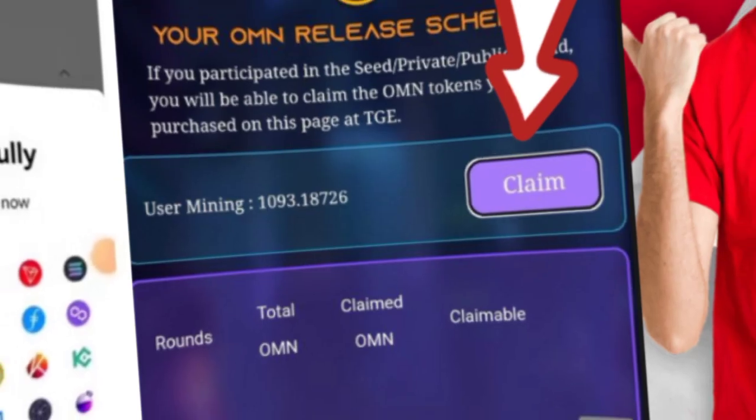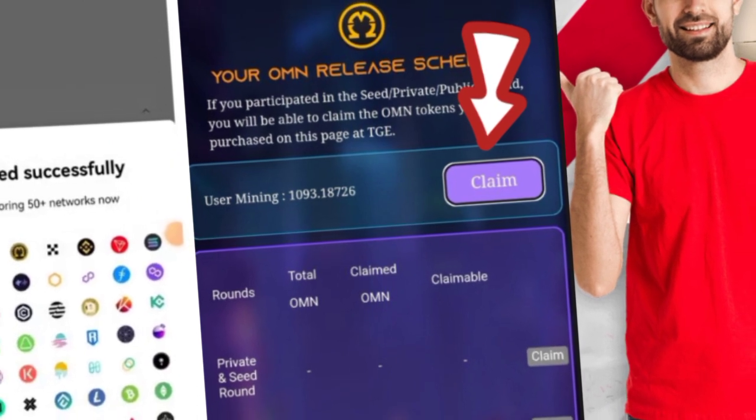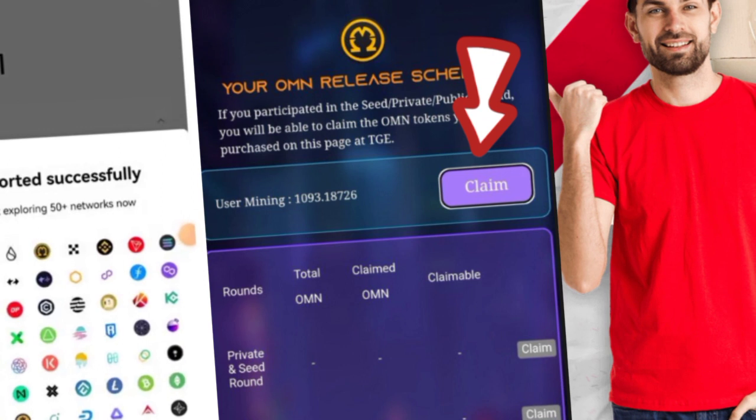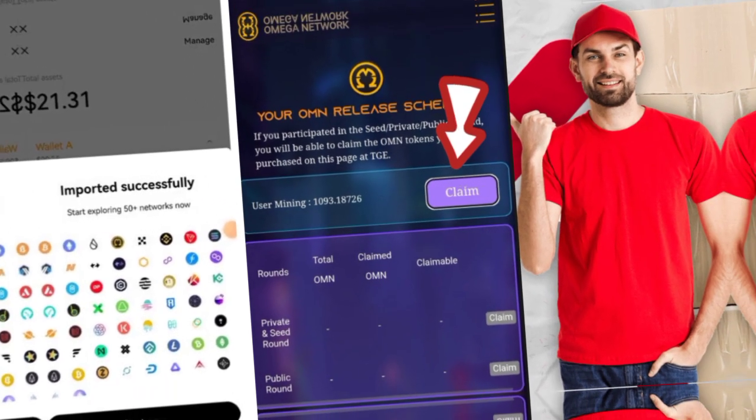Moving to the second video of the week: how to withdraw an Omega Network token to your OKX wallet, including a step-by-step guide on how to open the OKX wallet and how to add the Omega Network to the OKX wallet as well.